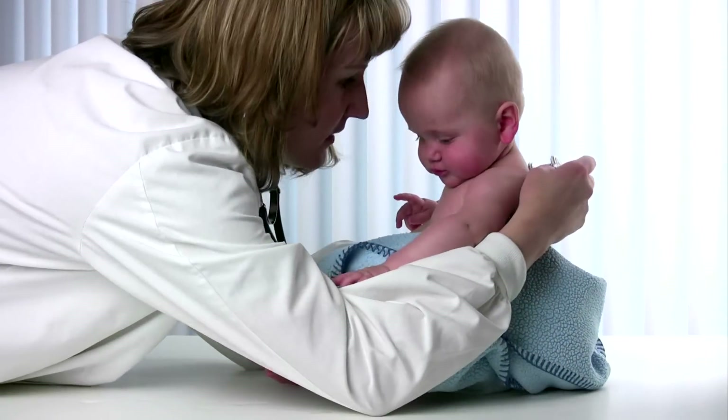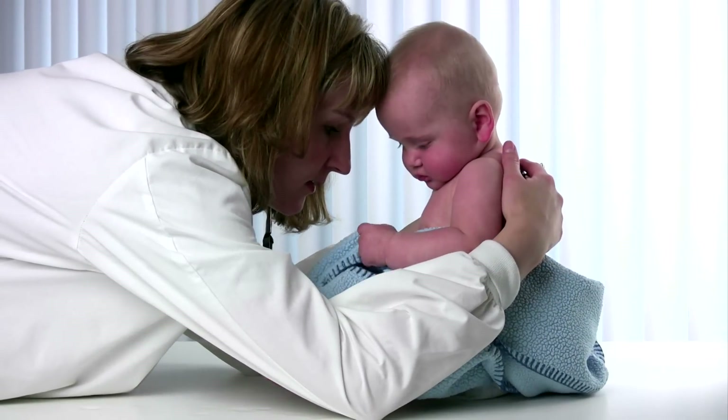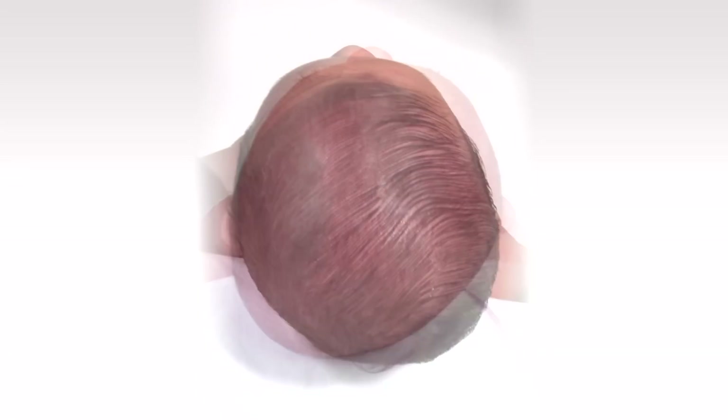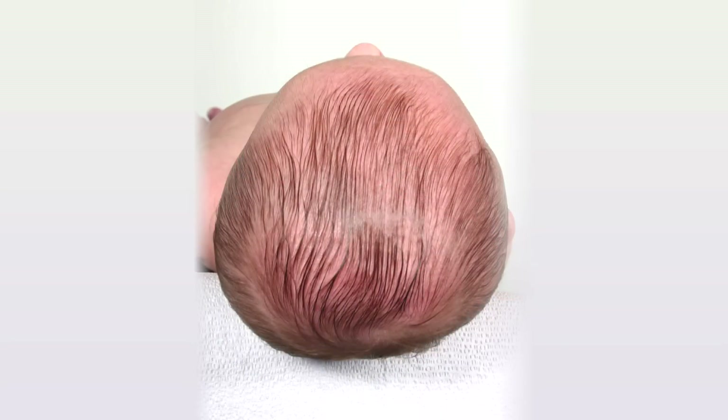Every parent wants a healthy baby, perfectly formed in every way. And one of the most critical areas of formation is your baby's head. Plagiocephaly, or flat head syndrome, can be common in infants. When this occurs, it's important to get the correct medical attention as quickly as possible.